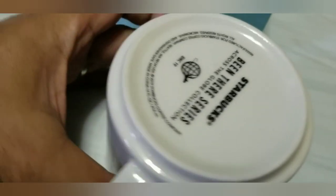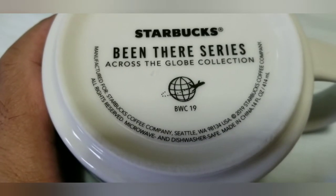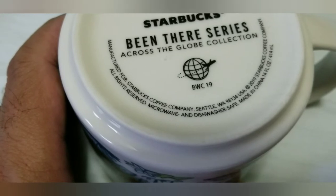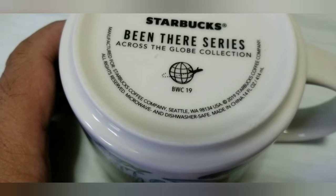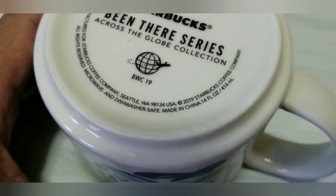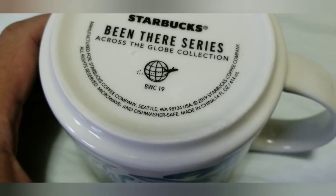So on the bottom, Starbucks 'Been There' series across the globe collection. So it's very collectible. It's microwave safe. I'm just going to turn around so that you can see it. This kind of 'Been There' series Starbucks mug.